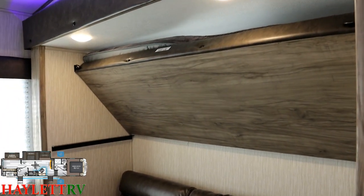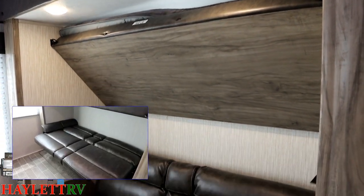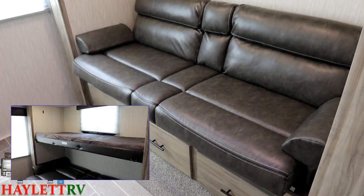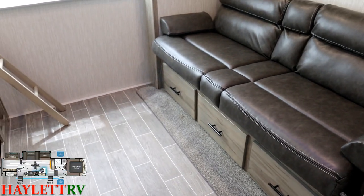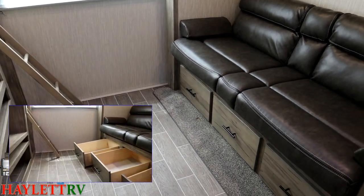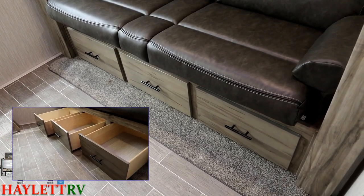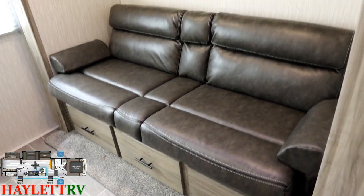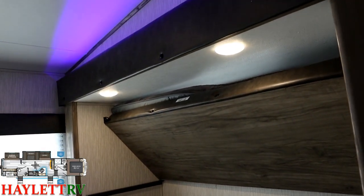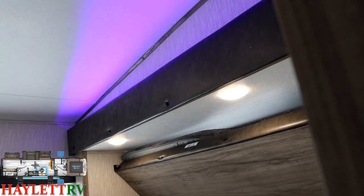Back here, a private slide-out bunk room gives us tons of extra space. That upper bunk is 300-pound rated and folds down; the bi-fold sleeper sofa folds down as well, so we have daytime living and nighttime sleeping. There are also tons of drawer spaces below this sofa — excellent dresser storage back here in the guest or kids' room.